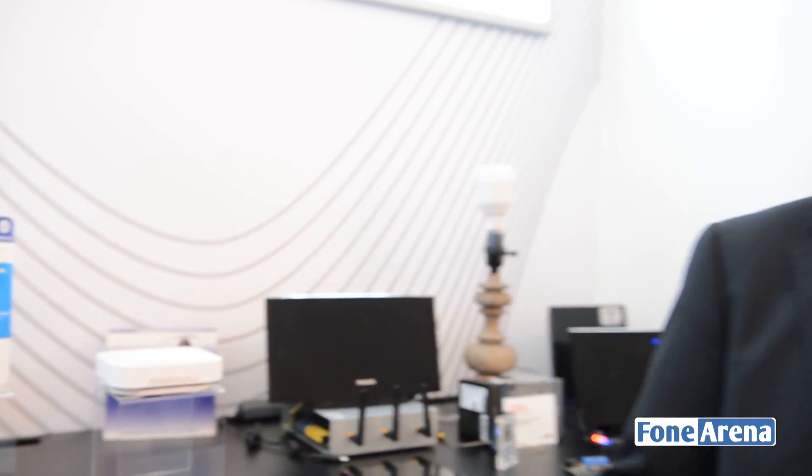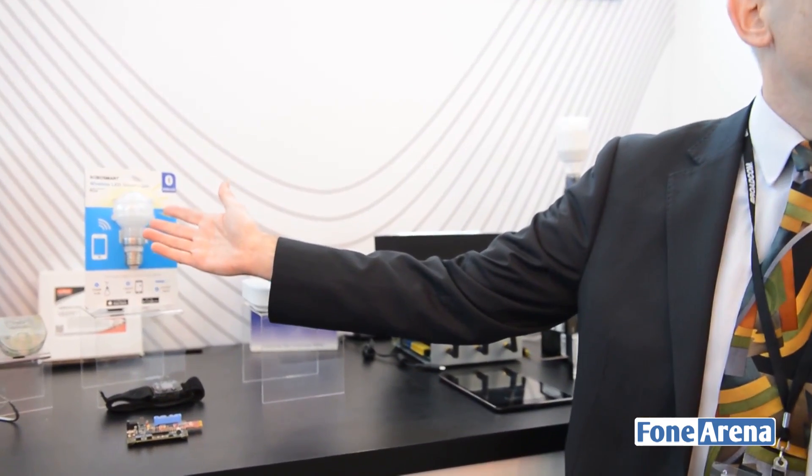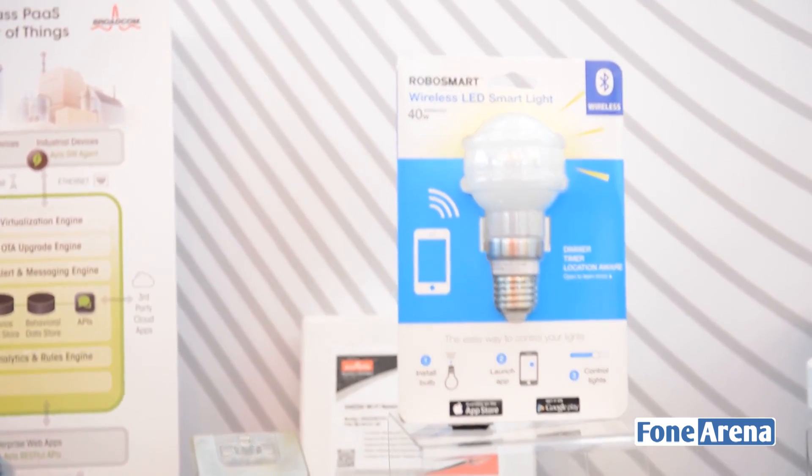This is a company that's just been bought by Google, so I think Google sees the value in this technology, and it's one of a number of products — this uses our Wicked Wi-Fi. Lighting is an area of different kinds of connectivity. This is a Bluetooth light bulb, and the usage there is you're sitting on your sofa and you're too lazy to get up and turn off the light, so you use your smartphone to turn off your light bulb.